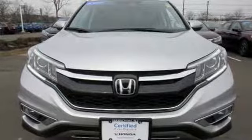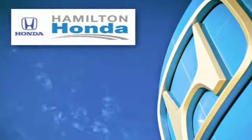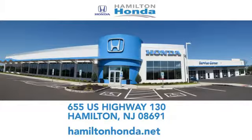It's a Honda so longevity comes standard. Take it for a test drive today. At Hamilton Honda, our goal is to exceed your expectations each and every time you visit. Check us out online or stop in today.